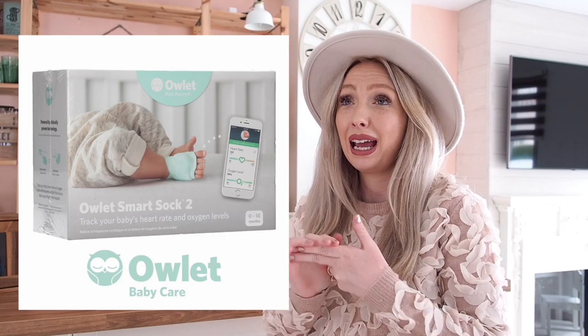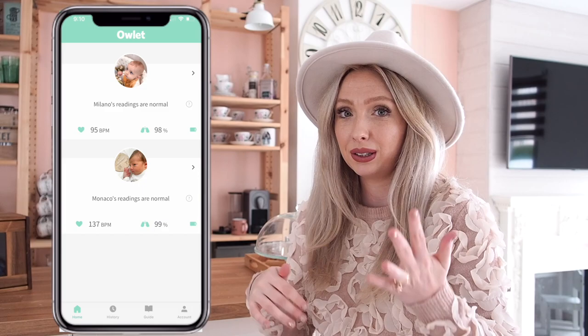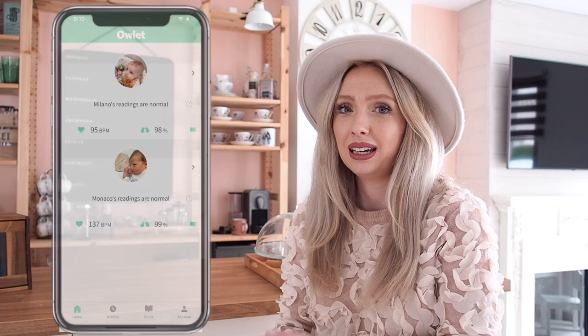I'm now going to go over some of our old baby must-haves that are still must-haves for us even with the second baby. The first one is the Owlet sock — absolutely amazing. Even with two babies I can monitor them both at the same time without switching between profiles, which is just so good. It gives me peace of mind and I know that they're safe. Both my babies were in ICU, so they always have their oxygen being tested. I just feel so much more at peace knowing it's monitoring their oxygen levels and heart rate.